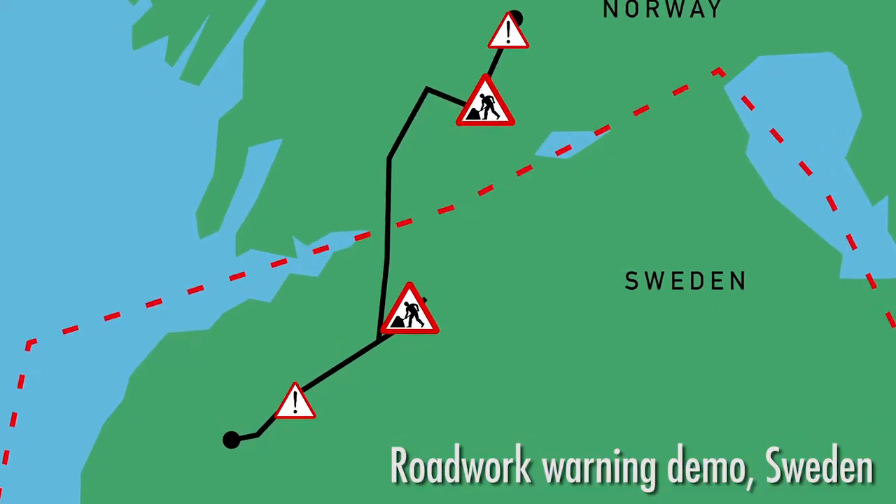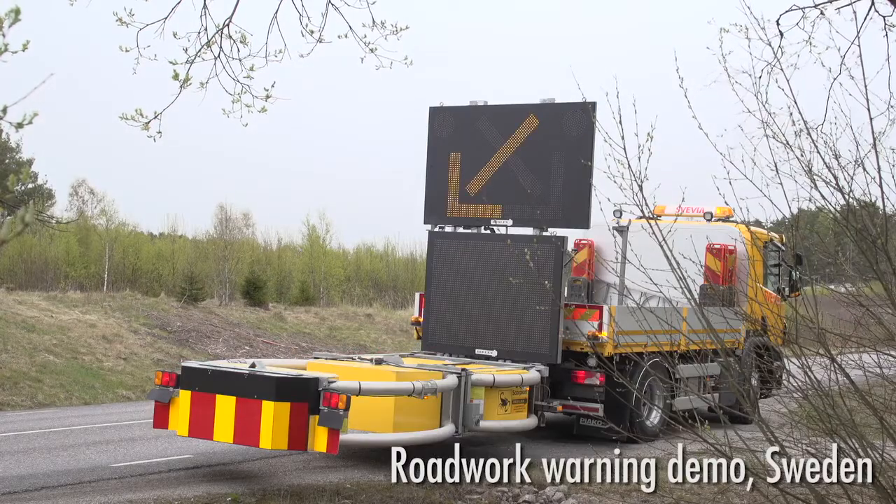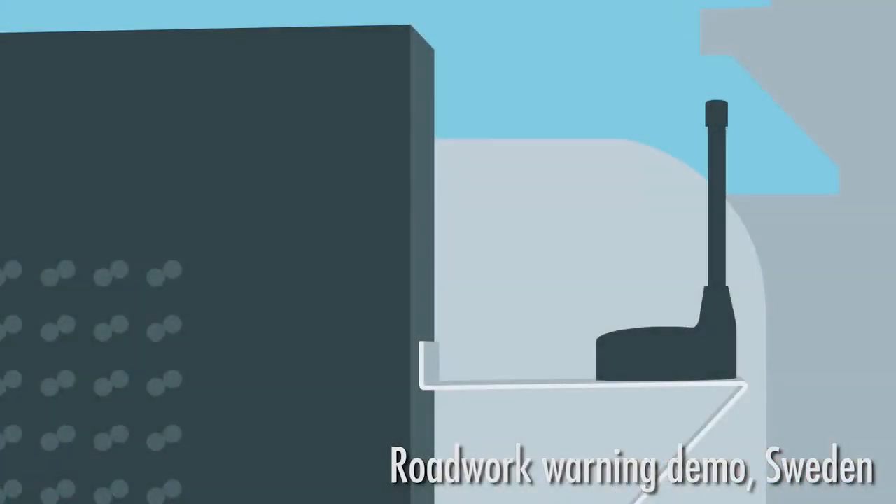This demonstration shows how messages from different roadworks equipment in different countries can be delivered to road authorities, service providers and car manufacturers in a border area.